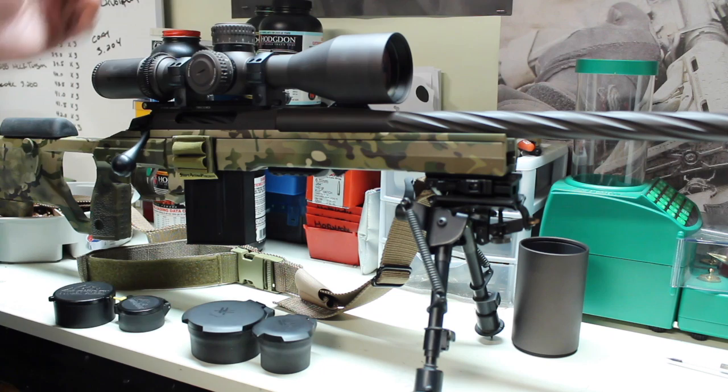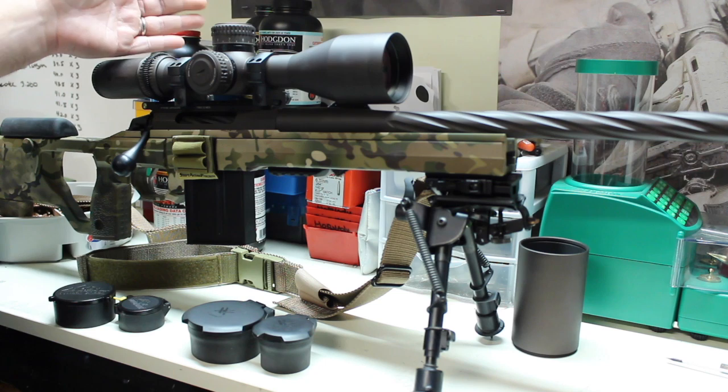You actually have turrets and stuff that track true, from what I've seen. They do come with a zero stop. They've got all the features that you would love in a high-end scope, but at an affordable price.